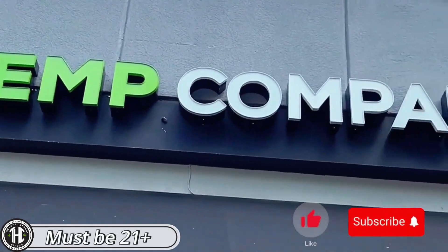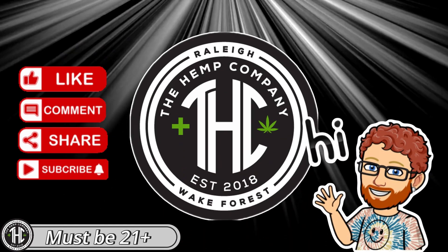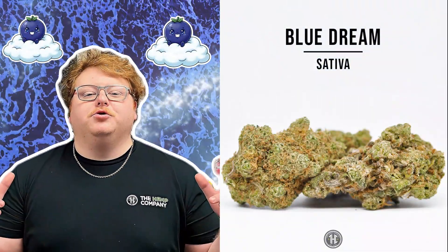Hey, what's happening Hemp Company family? It's your favorite Budtender, Dan. This week we're revisiting a classic, well-known strain that you all love, Blue Dream.